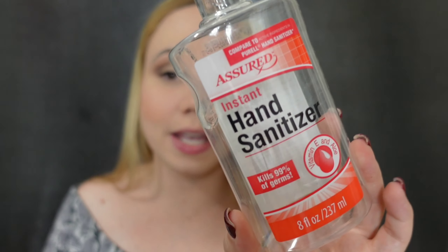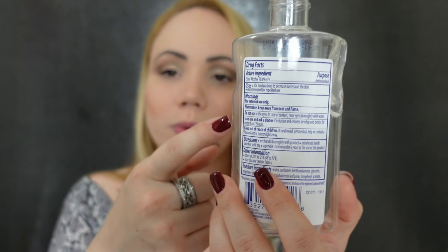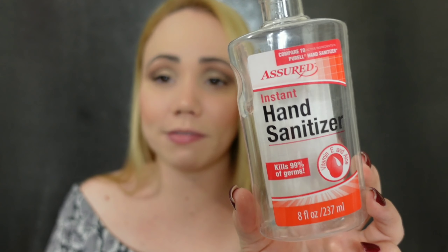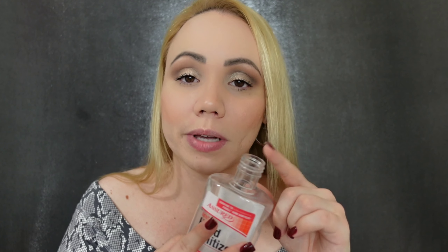I have a sanitizer — this one is actually from Dollar Tree. I like that it's 70% alcohol, comparable to Purell. I haven't found them again. I always keep one of these in my car. When I have access to water I'd rather wash my hands, but I like that some of them come with pumps.